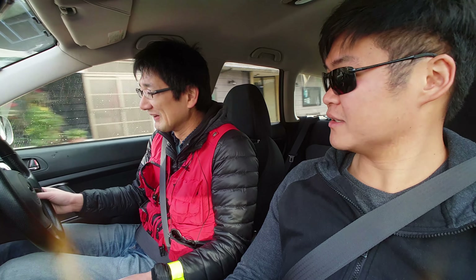Mazda RX7, Honda NSX, Nissan GTR, Mitsubishi GTO. Oh, GTO?